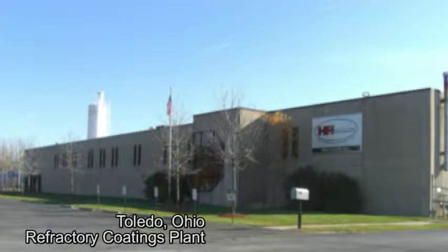H.A. International has recently improved production of refractory coatings at its Toledo, Ohio facility. The outcome of this Six Sigma project offers our customers greater consistency and improved operational efficiencies of our refractory coating product line.